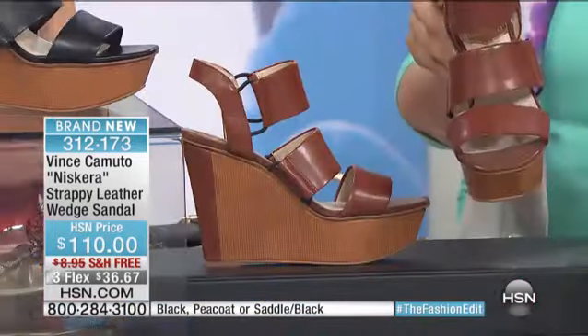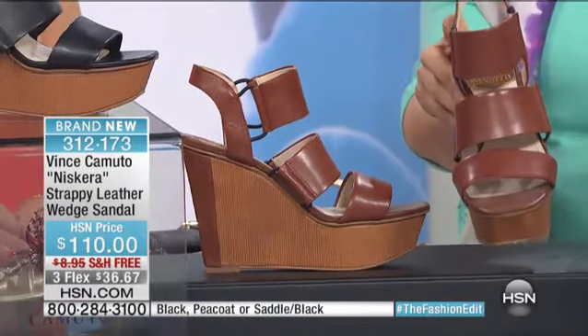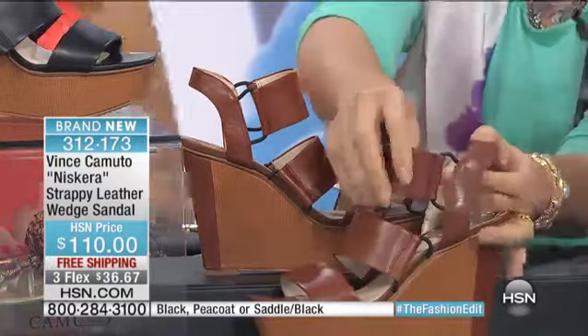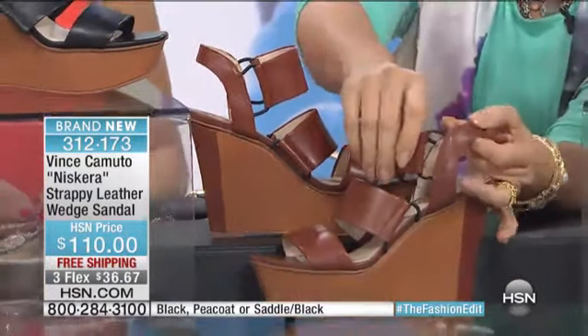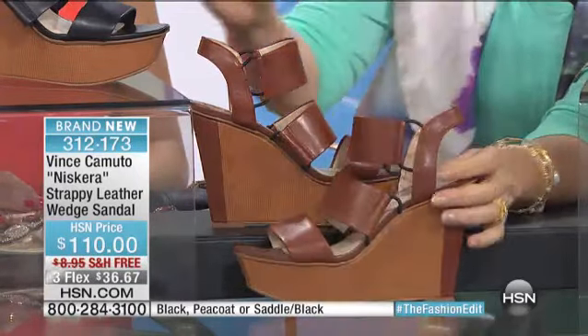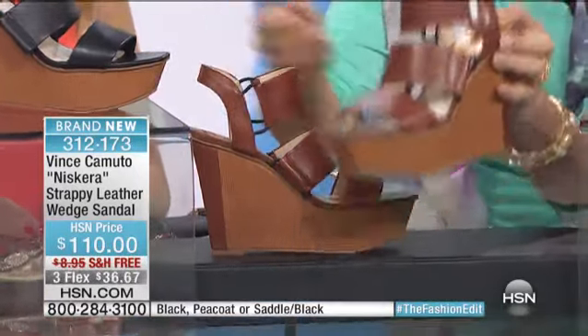We also have it for you in this color, which we're referring to as saddle black. It's primarily saddle, but look at this — it looks like it's not going to stretch, but it does. There's the black detail. And by the way, these are incredibly light.